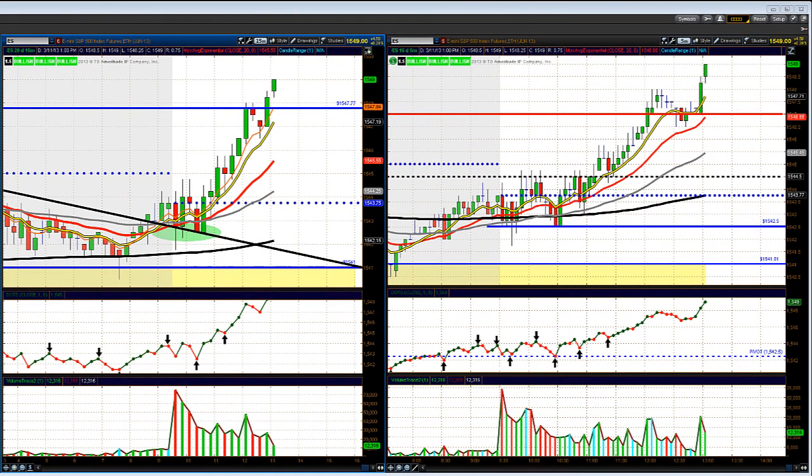Good afternoon everyone, my name is Chris Cooper, known as the channel Guy Trader, and I'm reporting to you live from Wall Street Trading satellite office down in sunny South Florida. Today's date is Monday, March 11th, 2013, and here is today's midday market update brought to you by WallStreetTrading.com.